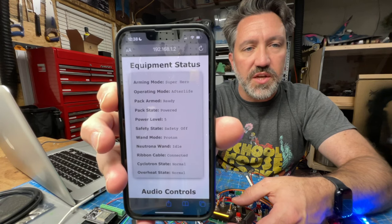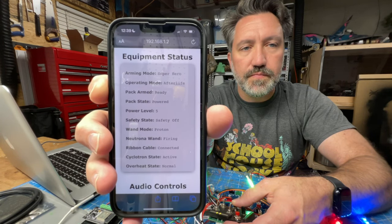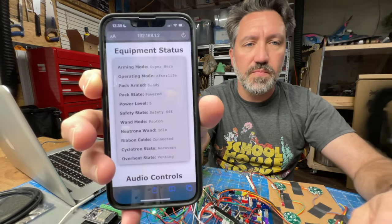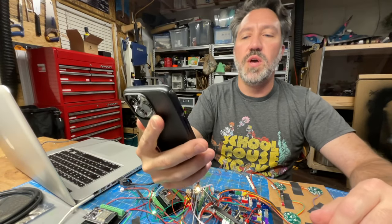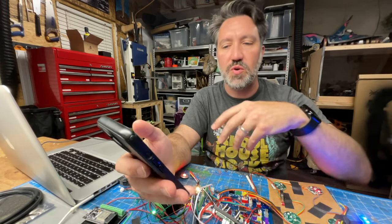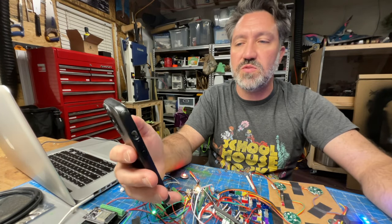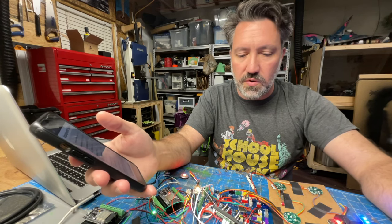There are lots of real-time status changes visible too. When firing, you can watch the cyclotron and overheat state go from active to warning to critical, and when it reaches the venting stage the cyclotron goes into what I called 'recovery' — then it's venting. Then everything returns to normal. It's basically getting its cues from the pack, translating ones, zeros, and true/false flags into more user-friendly values. That's the big change here.